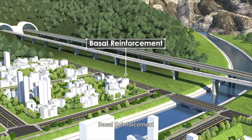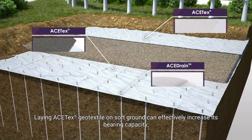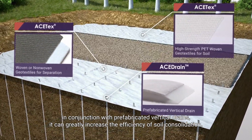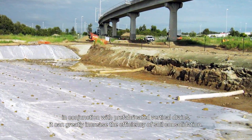Basal Reinforcement: Laying ACE-TEX geo-textile on soft ground can effectively increase its bearing capacity. In conjunction with prefabricated vertical drains, it can greatly increase the efficiency of soil consolidation.